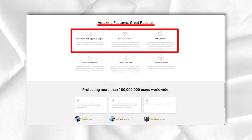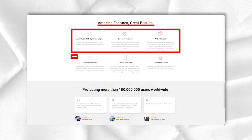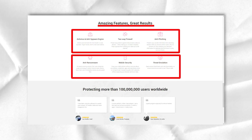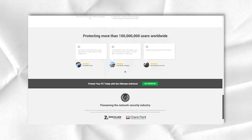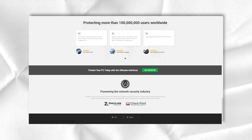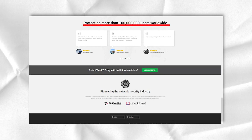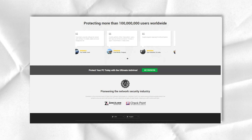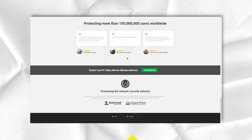What's particularly noteworthy about ZoneAlarm's protection is that its cloud database is updated in real-time. Thanks to this and the hard work of the ZoneAlarm team, users can be fully confident that they always have protection against the latest hacks that hackers plan to use to breach unsuspecting user systems.